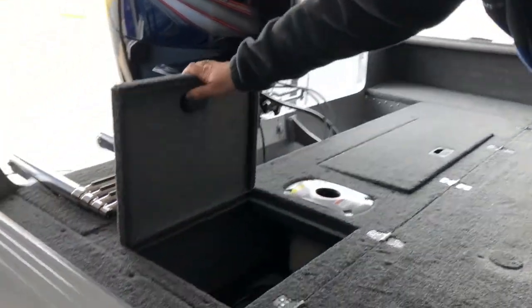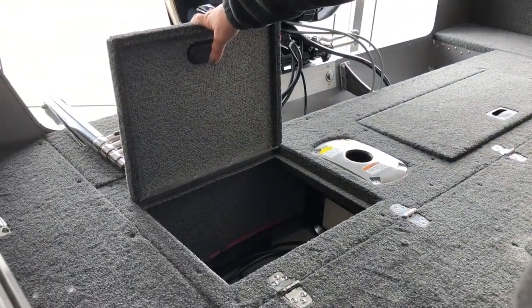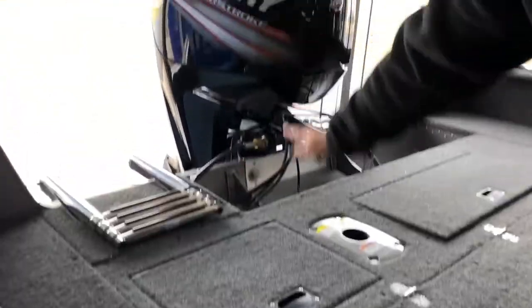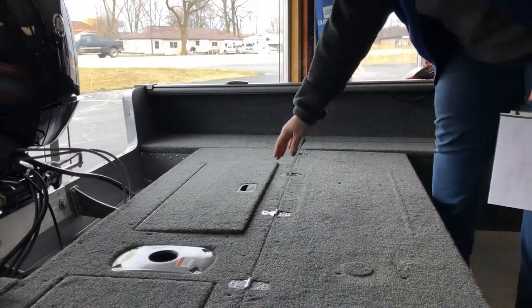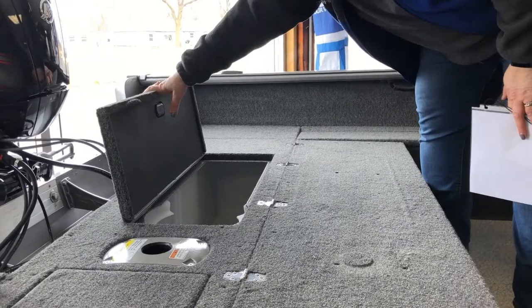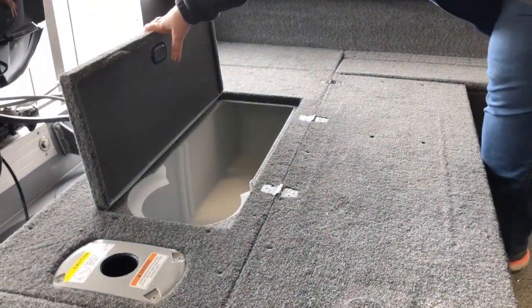Your cranking battery is going to be in the compartment back here. That is going to have an alternator on the 115 that's going to maintain and charge that battery as you're using the boat. There's also a nice large live well in the back of the boat, easily accessible.